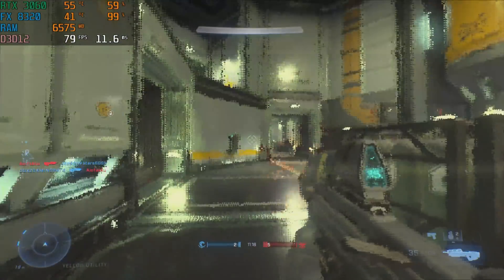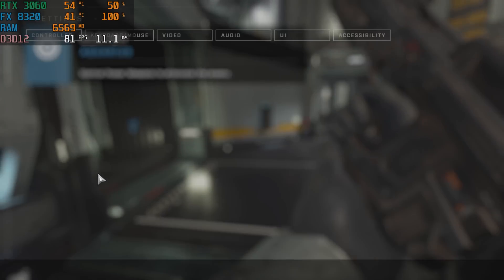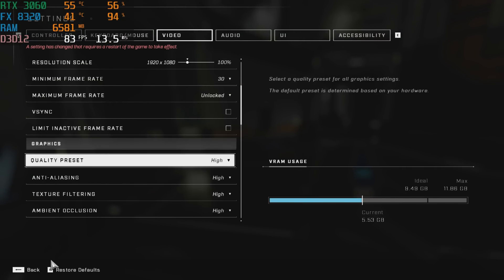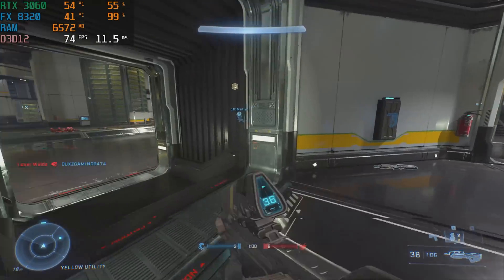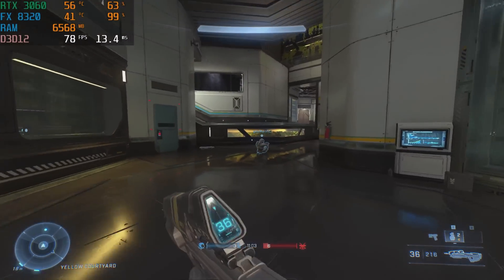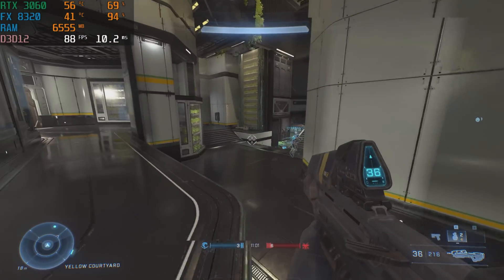Let me know what you all think of FX down below. If you're rocking an FX 6300, 8320, 8350, or 9590, let me know in the comments. This was a more extended benchmark section — I wanted to try something a little different and throw in that 3060, and I think it gave us some very interesting results. Let's bring Jackson back in to wrap this up.